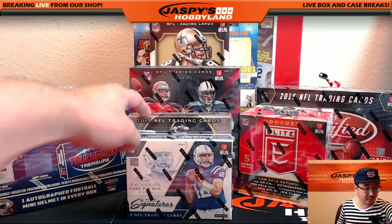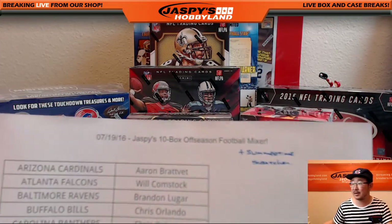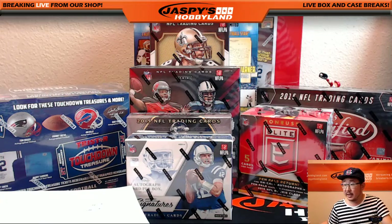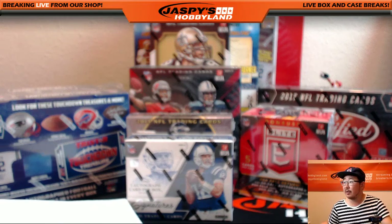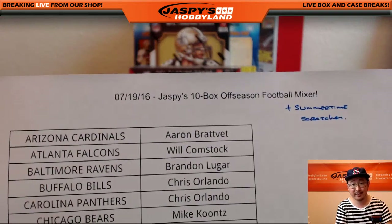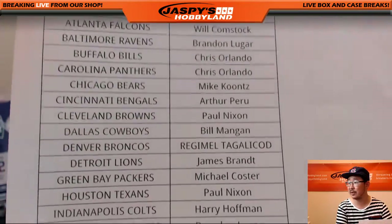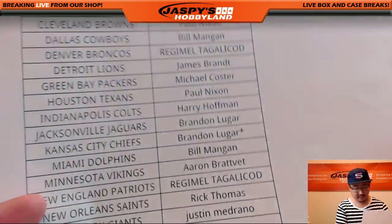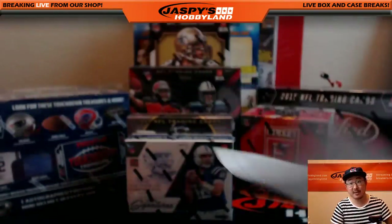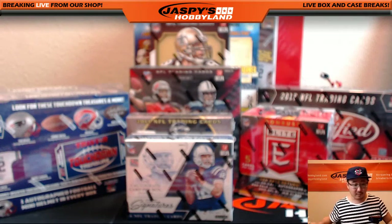There are all 10 boxes right there, and there is the team list right here. So the team list — let me adjust the focus. So, the 19th, Tuesday summertime scratcher. At the end of the break, I will randomize everybody on this list. Brandon with Last Spot Mojo, Chiefs. And one person will get a summertime scratcher, a new promo on jazzbeeshobbyland.com.